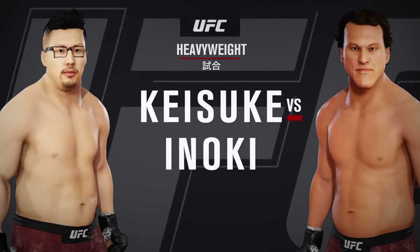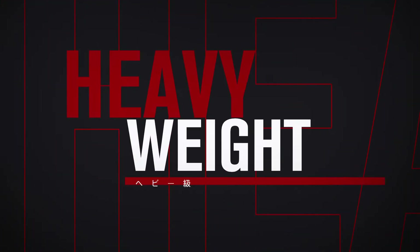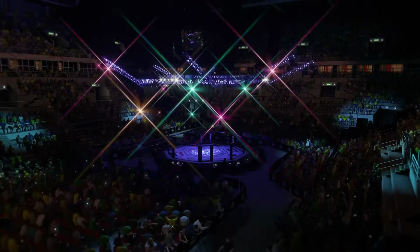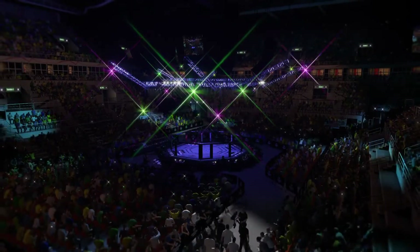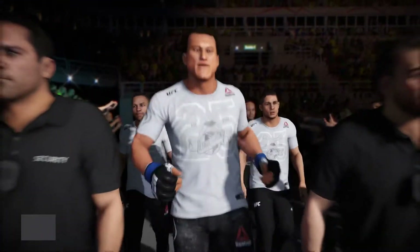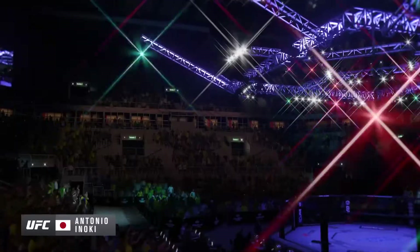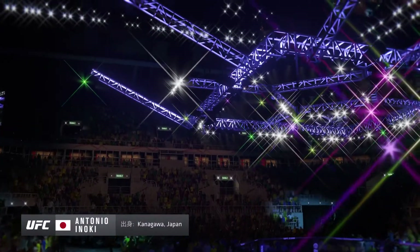UFC heavyweight division collision. You know what this fighter can do offensively, but defensively, I'll be surprised if he gets put on his back tonight.